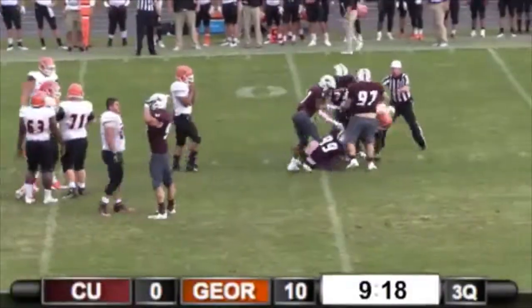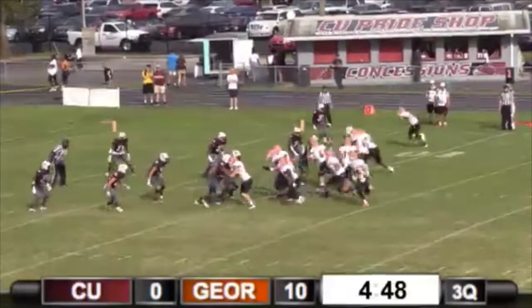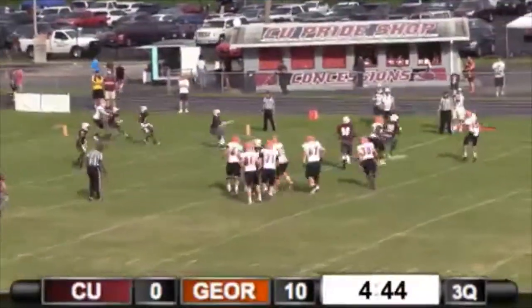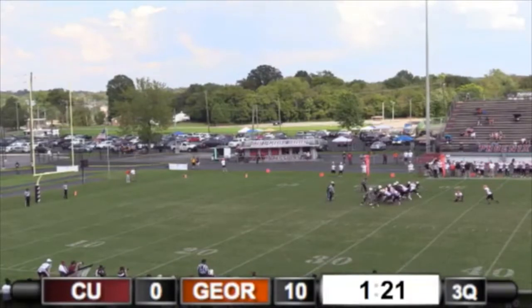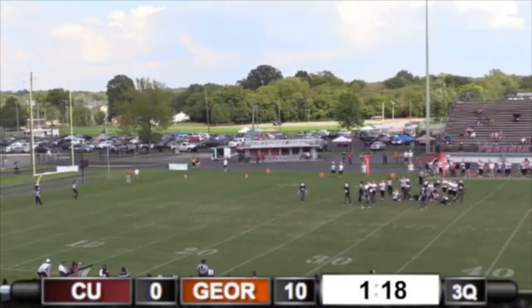Krause back to pass and Cumberland. Motion. Krause cocks to throw, rolls to his right, spins it — that's picked off. That is picked off in the end zone. Third attempt — the wind at his back for Jack New. Kick up, spinning. Good.